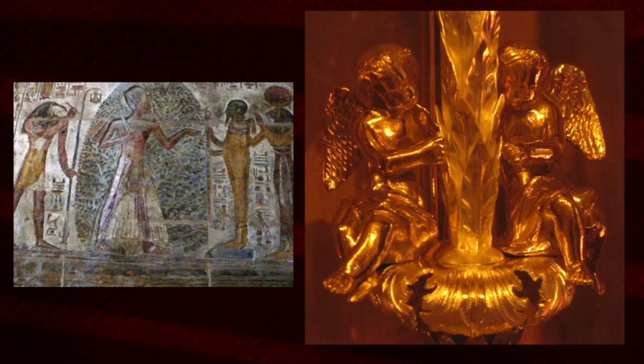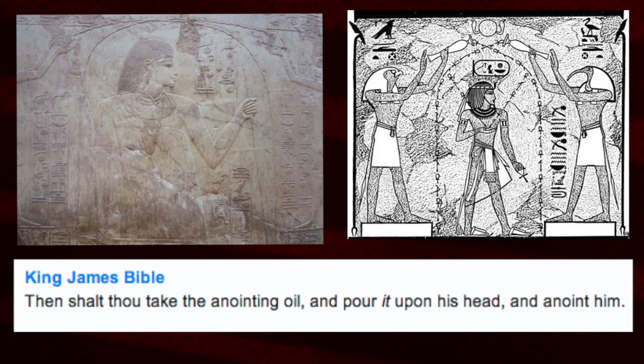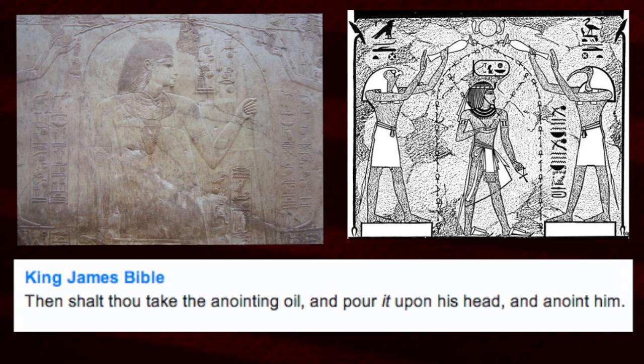'The tops of the pillars were shaped like lilies; upon the top of the pillars was lily work; so was the work of the pillars finished.' Then there's talk of anointing: 'Then shalt thou take the anointing oil and pour it upon his head and anoint him' — anointing the person. 'I am the God of Bethel, where thou anointest the pillar, and where thou vowest a vow unto me' — anointing the pillar, which I would suggest is the same thing.